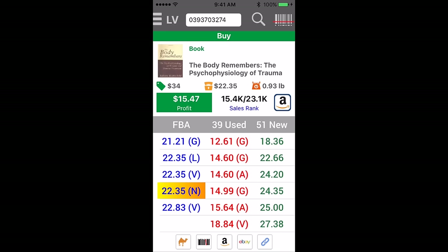So, this is a great book. $15,400 rank right now, $23,100 average rank. Merchant fulfilled of $14 to $18. And FBA, we're going to sell it for $22. So, this book is a solid $12 to $13 profit.